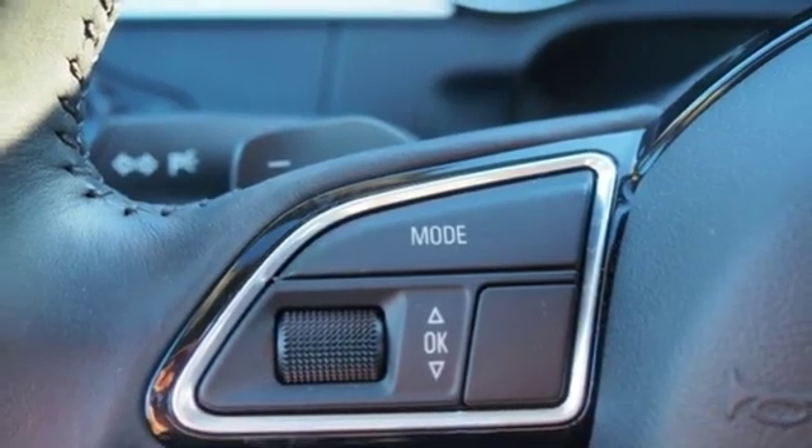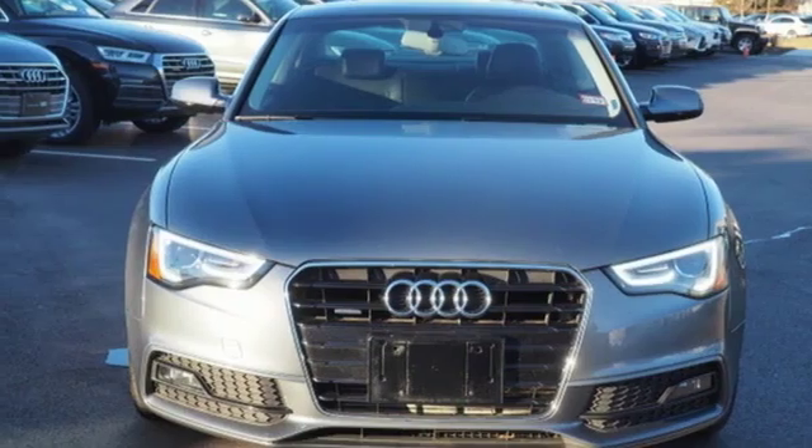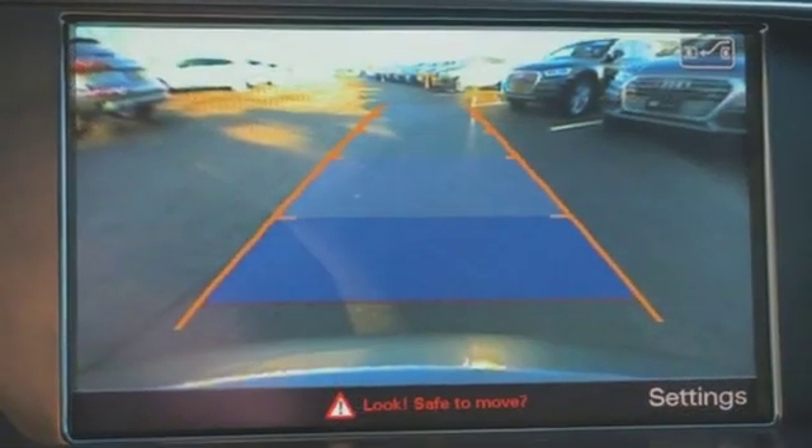Dual zone climate control, automatic transmission, power tilting sunroof, sports suspension, and turbo inline four cylinder engine.